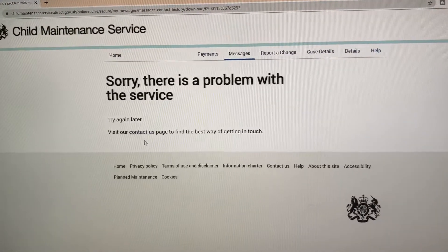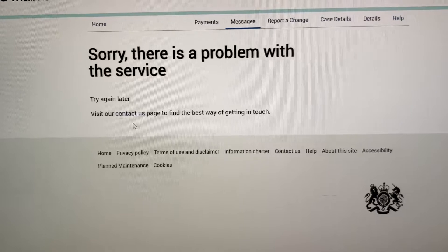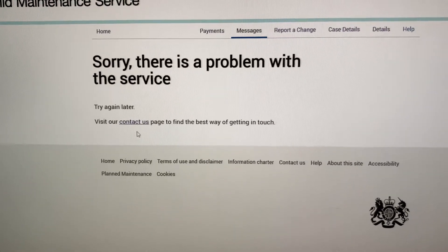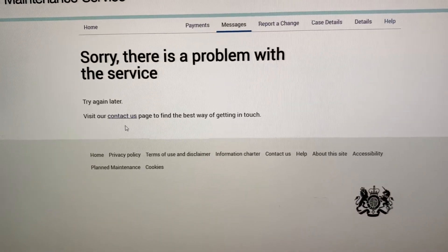At the moment the portal is failing, and that's causing your service to fail as well. 'Sorry, there is a problem with the service' — wouldn't it be so much better if it said 'Sorry, there's a problem with the service, we've logged it and we're going to do something about it.' Thank you very much.